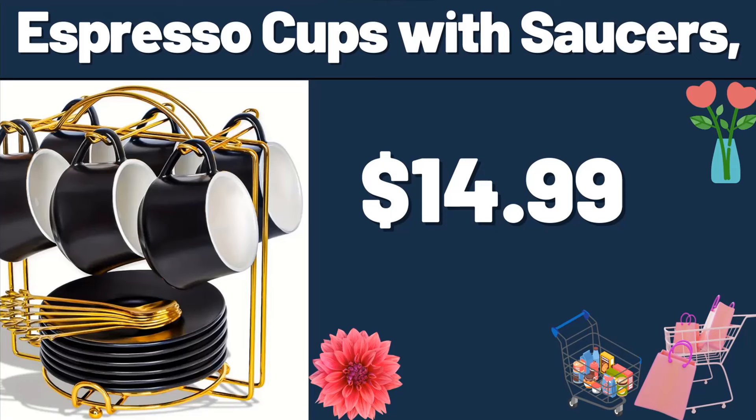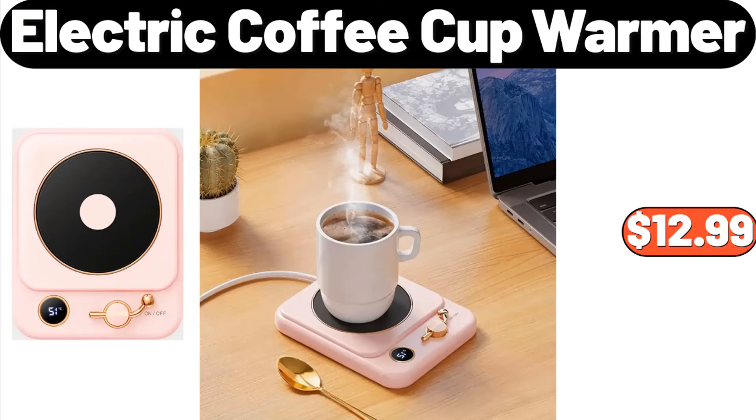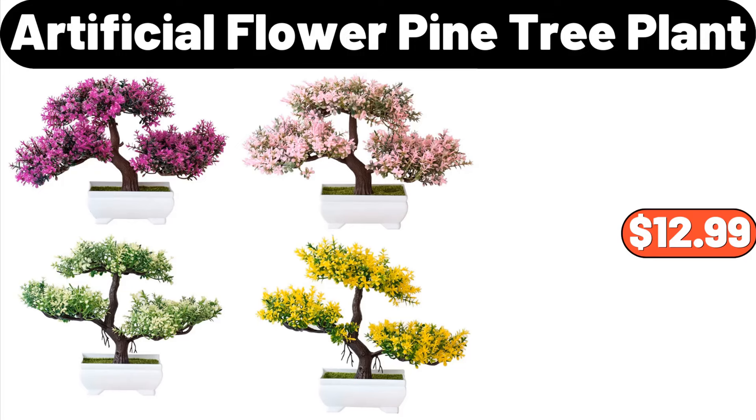Espresso Cups with Saucers, $14.99. 8-Piece Stripe Towel Set, $8.99. Electric Coffee Cup Warmer, $12.99. Rectangular Dining Table, $125.99. Artificial Flower Pine Tree Plant, $12.99.